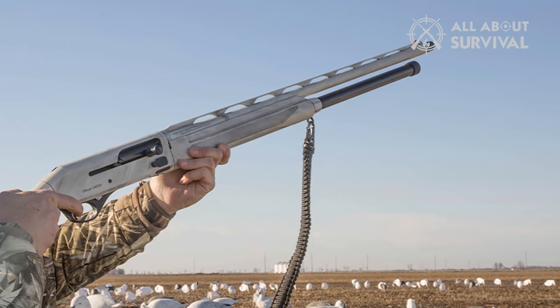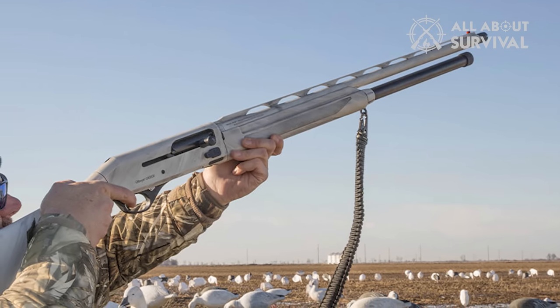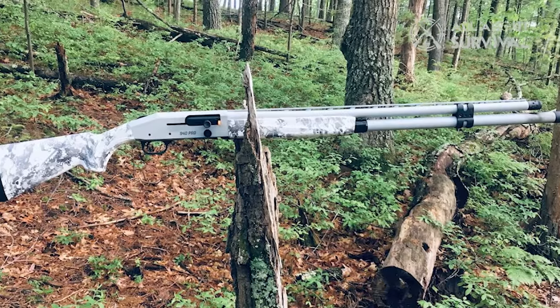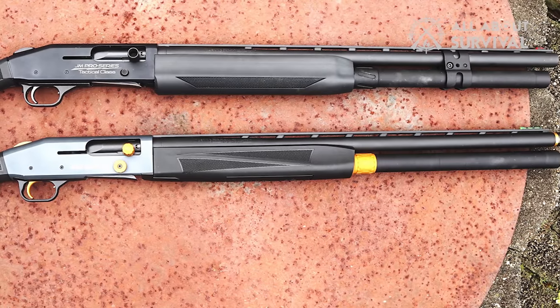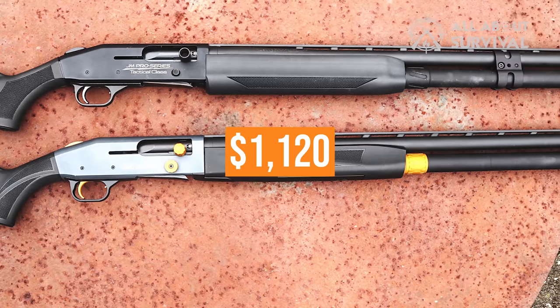The Snow Goose edition of the 940 Pro Waterfowl line has a 28-inch barrel and an extended magazine tube that holds up to 12 2¾-inch shells, and has an extended X-Factor ported choke tube that's compatible with other Accu-Choke tubes as well. There are two available barrel finishes: Battleship Gray Cerakote and Viper Snow Camouflage. The MSRP on this one is $1,120.